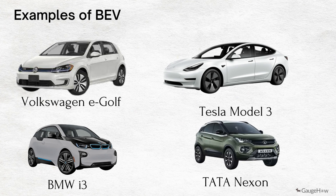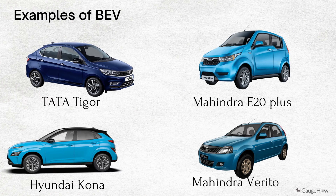Examples of BEV: Volkswagen e-Golf, Tesla Model 3, BMW i3, Tata Nexon, Tata Tigor, Mahindra e2O+, Hyundai Kona, and Mahindra Verito.